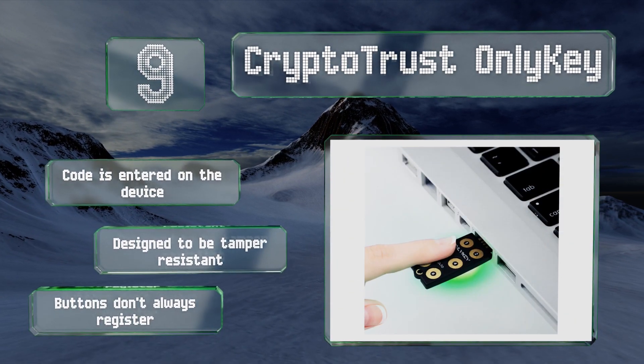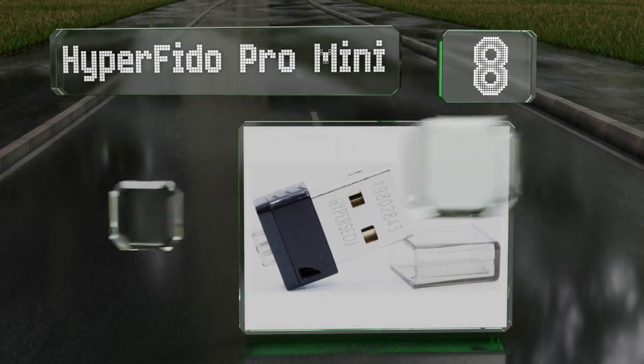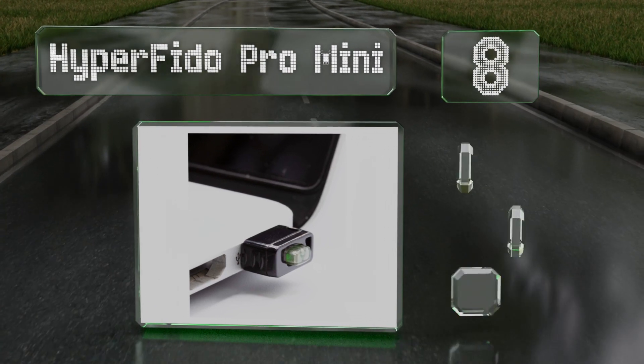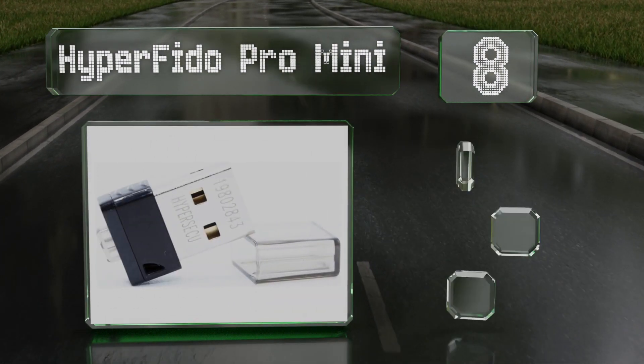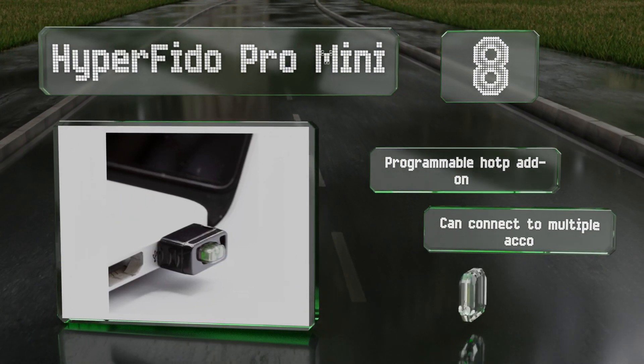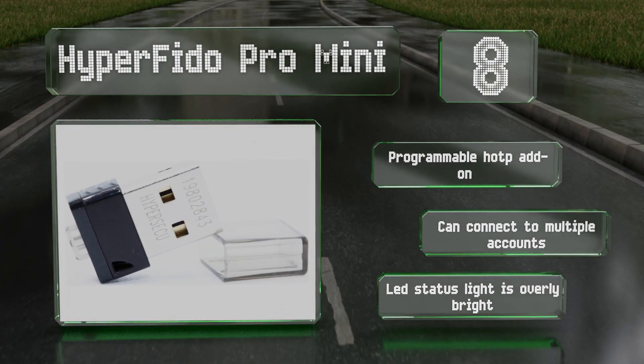Coming in at number eight, aptly named the Hyper Fido Pro Mini is certainly tiny and doesn't stick out too far when plugged into a computer. It can resist live intrusions such as man-in-the-middle attacks, in addition to traditional phishing and hacking. It includes a programmable HOTP add-on and can connect to multiple accounts, however its LED status light is overly bright.